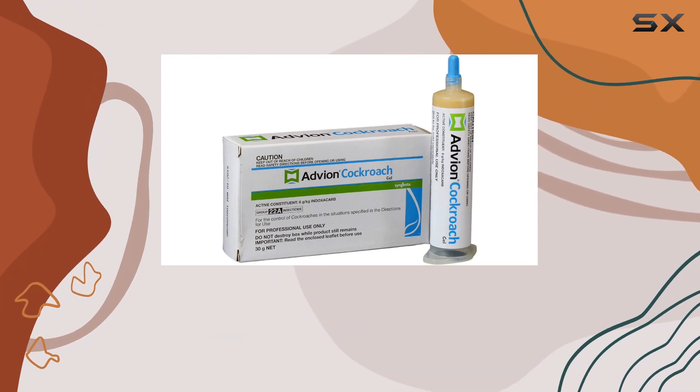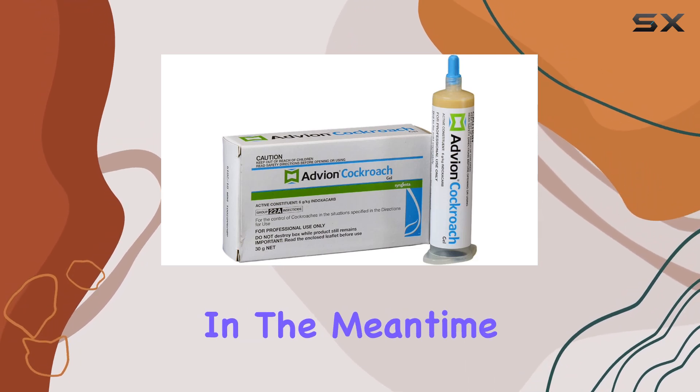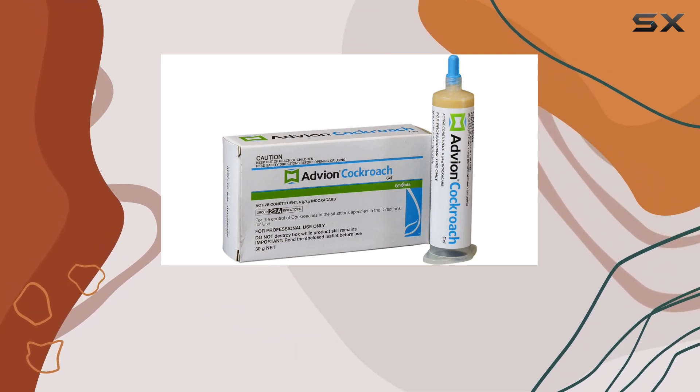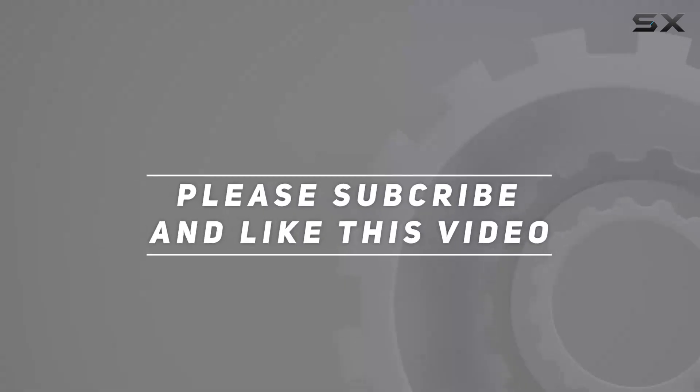Stay tuned for our follow-up video, where we'll share the results and give you our final verdict. In the meantime, let us know in the comments if you've used Advean and what your experience has been. Check out the video description for updated pricing, and thank you for watching.